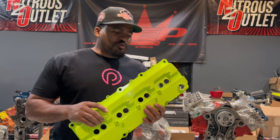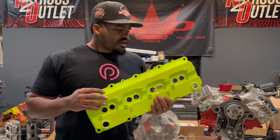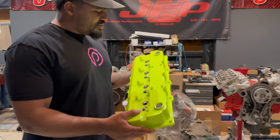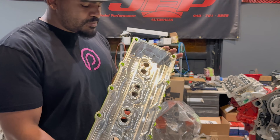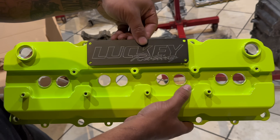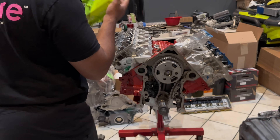Some new parts we have for the Challenger are these valve covers from Odell Works, based out of Austin, Texas. These are some really sick Gen 3 Hemi billet valve covers, CNC machined. He even included a main brake. For Lucky Racing, it's really sick — it's going to fit on just like this.